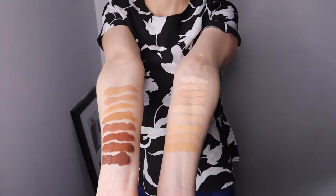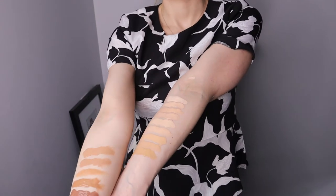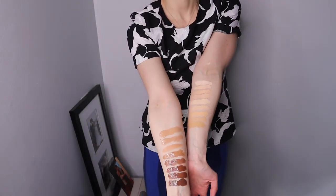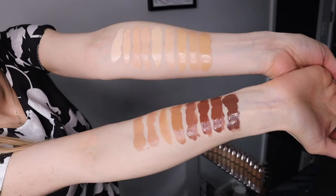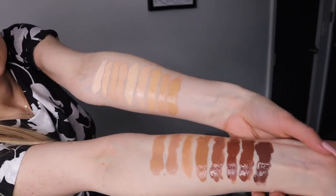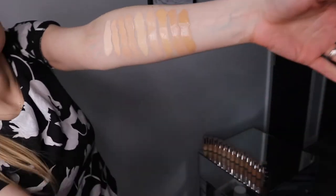This foundation is not going to be as long-wearing as MAC, but it does last a pretty long day. It lasts me until I get home from work. If I don't go to work, it lasts even up to midnight if I want — because there's less sweating, less outdoor elements, and all that. It's really good. It's primer, concealer, and foundation in one, and it's not comedogenic.